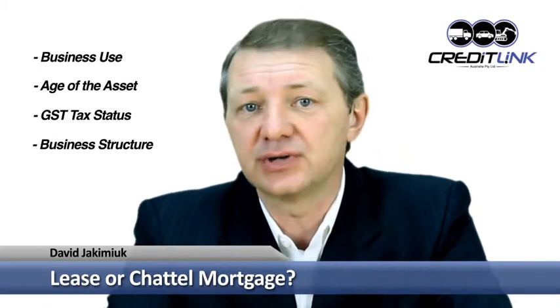With a lease, the tax-deductible rental payments remain constant over the term of the lease. Remember, if you take out a chattel mortgage and are registered for GST, you can claim back the GST on the purchase price of the vehicle when you lodge your next BAS. Your choice between the two methods will boil down to your business use of the vehicle, the age of the car, your GST status and your business structure.